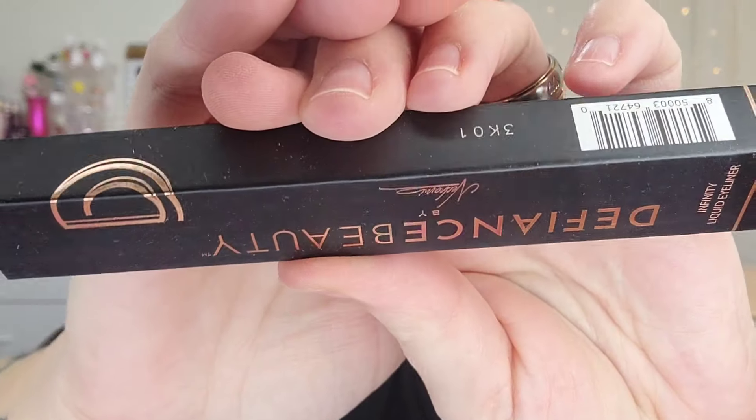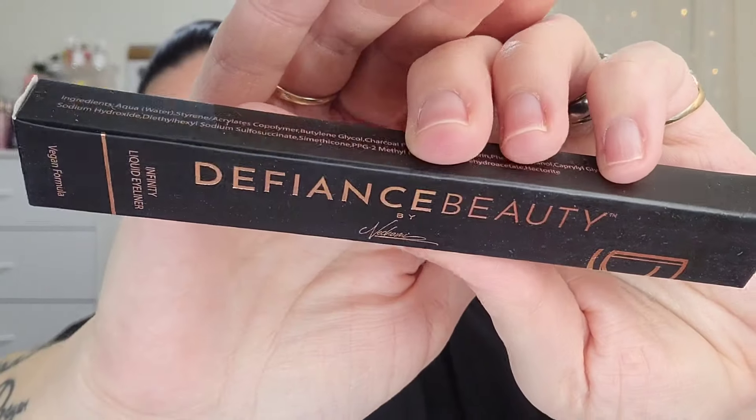Next up is a Defiance Beauty Infinity Liquid Eyeliner in the shade Enigma, or carbon black. I do not typically use black liquid eyeliners, so I'll go ahead and pay that forward. Anything that I receive in PR that I know I'm not going to use, I stick it in a drawer for giveaways — and throughout the year I do a ton of giveaways.